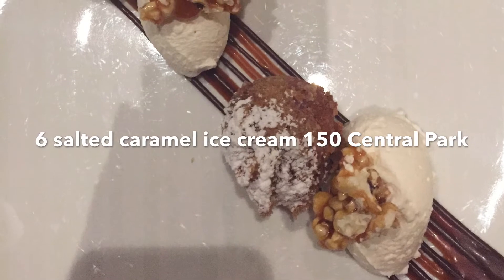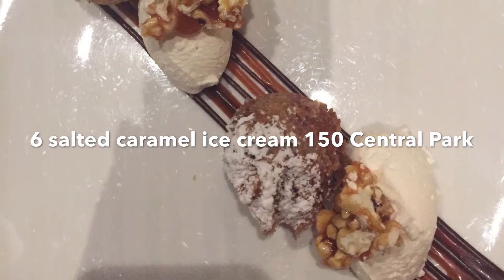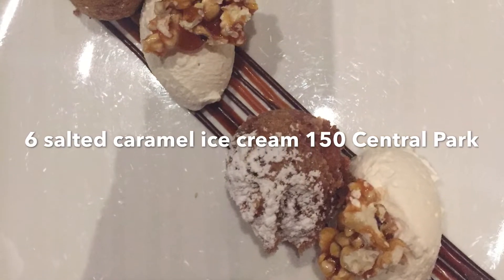Number 6: Salted Caramel Ice Cream at 150 Central Park.